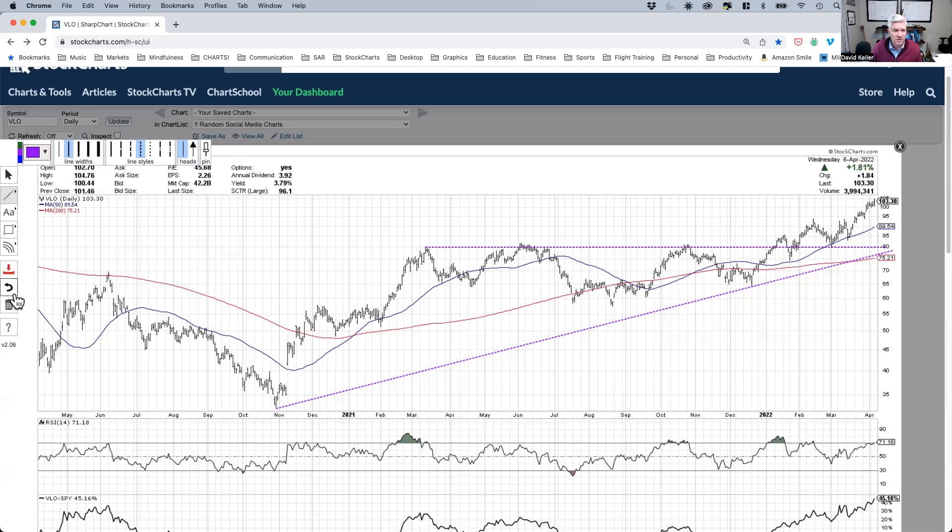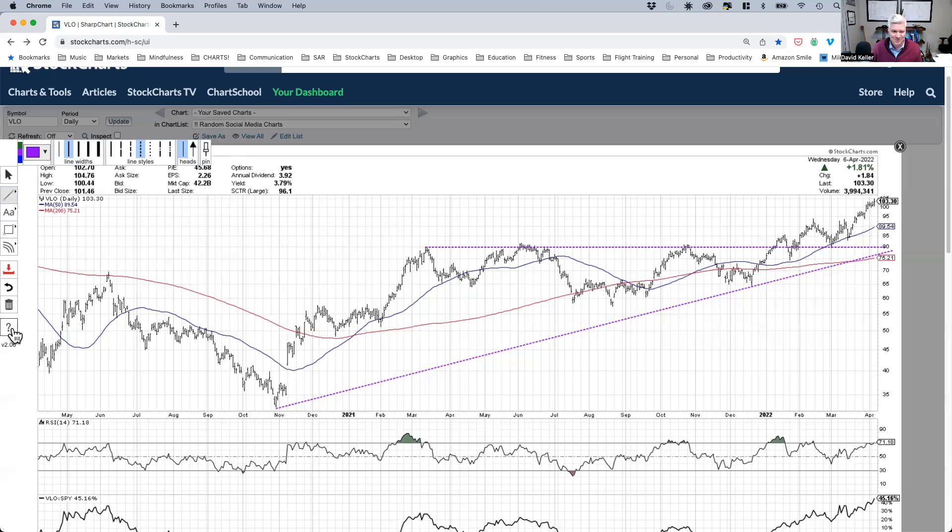By the way, if you have no idea what I just told you and want to remember it later, there's a little question mark that has a bunch of these — some hotkeys and keyboard shortcuts embedded in StockCharts that are relevant to annotations, and also some features particular to specific annotations. The command-and-drag feature is described as 'handle to snap and angle in 90-degree increments.' There are a bunch of other things we won't get to, but that's the way to do it.